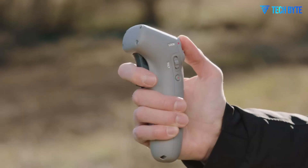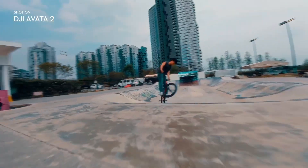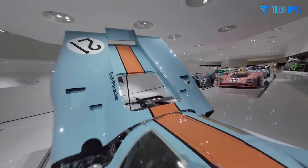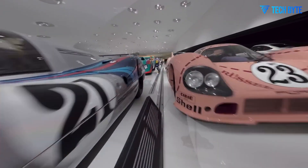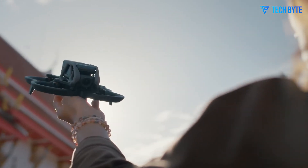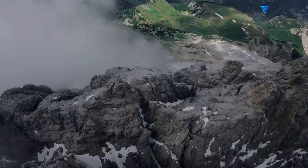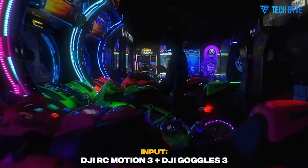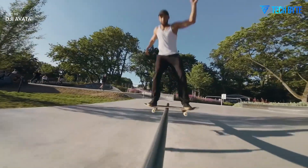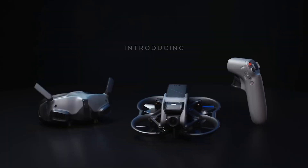Controlling the DJI Avatar 3 is effortless thanks to its robust connectivity and multiple controller support. The drone features low-latency video transmission to maintain a seamless connection and provide real-time control feedback. Whether you prefer the classic DJI FPV controller or the innovative motion controller, the Avatar 3 accommodates your preferred flying style. Its reliable signal strength maintains stable connections over long distances, reducing interruptions and allowing for confident flying in various environments. This combination of flexible controls and strong connectivity enhances both the reliability and responsiveness of the drone, making every flight smooth and enjoyable.